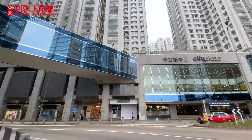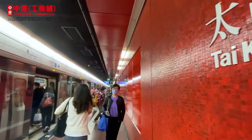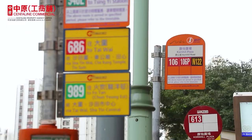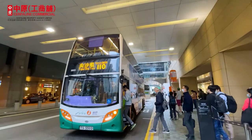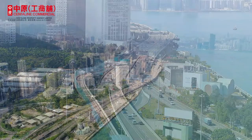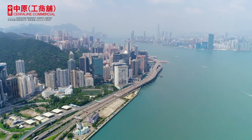Both properties enjoy very high accessibility, with only a three-minute walk from Taikoo MTR station and a nearby bus stop offering multiple bus lines between different districts. The Central-Wan Chai bypass tunnel has significantly shortened travelling time from Island East to Central.